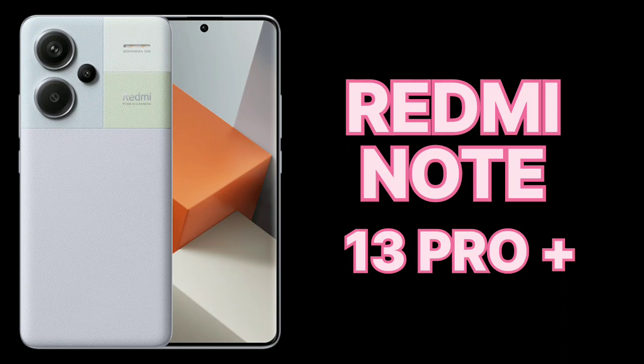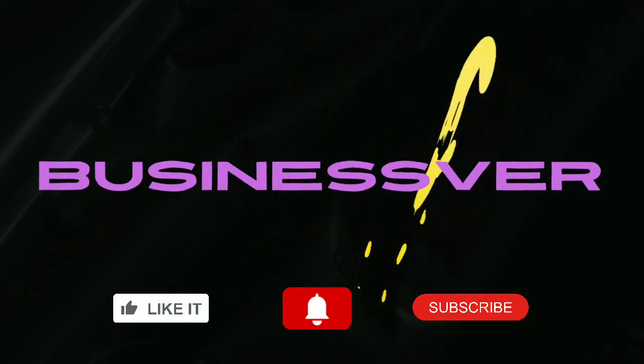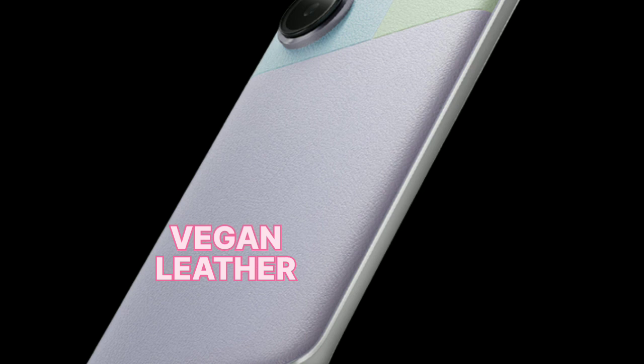Welcome to Business World, presenting the all-new Redmi Note 13 Pro Plus. Let's begin with its design — it has an aluminum frame, and on the back side we have a vegan leather finish.